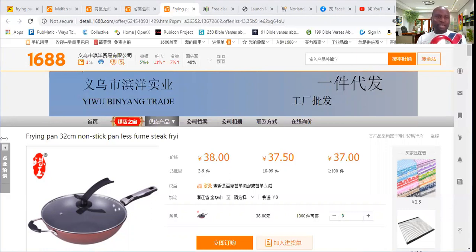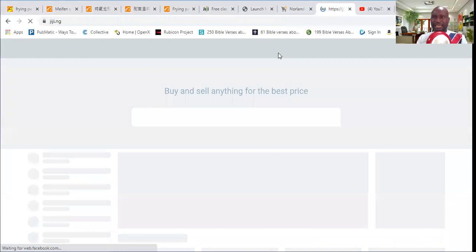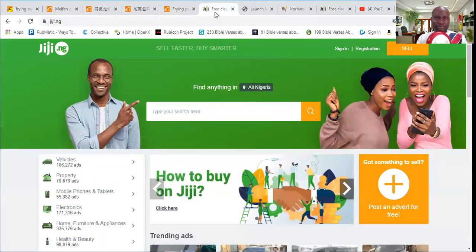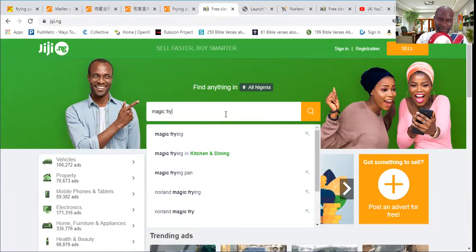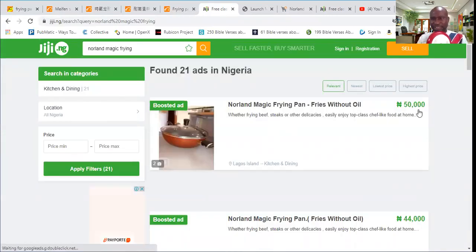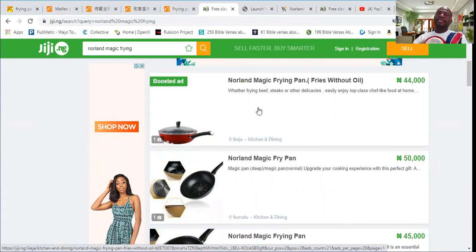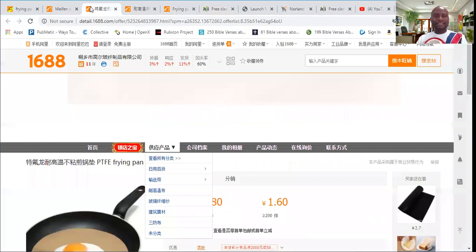The woman bought 20 pieces, multiplied by 20 — that's going to be 660,000 profit from just selling the magic frying pan. You can also check this frying pan at gg.ng. Someone is even selling theirs for 50,000, this one 44,000, 50,000, 44,000, 45,000 — and it is the same frying pan. So there are products that you can get here at a reduced price and you are going to be making a whole lot of money.